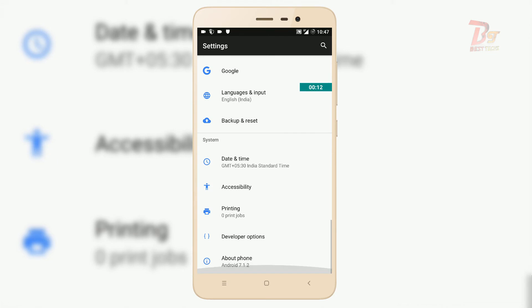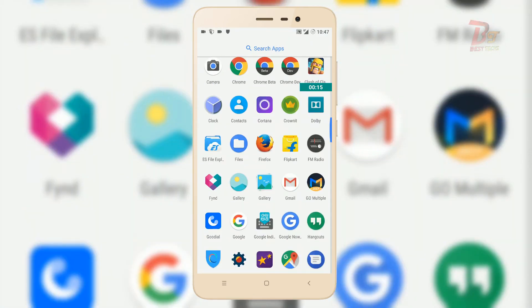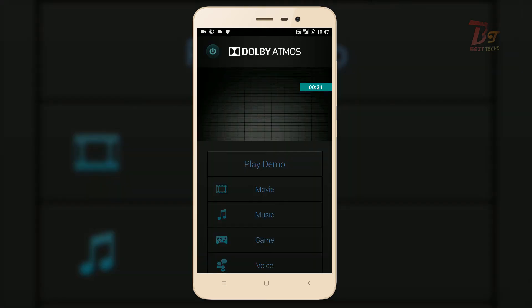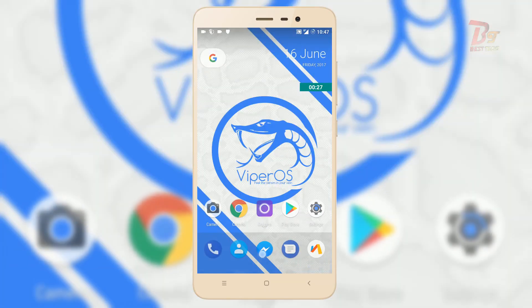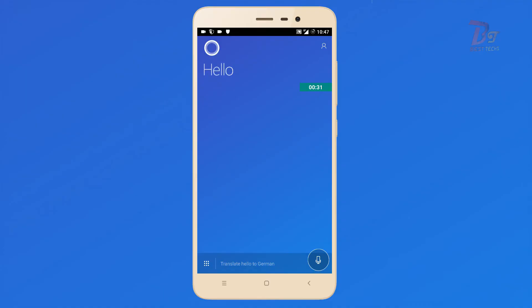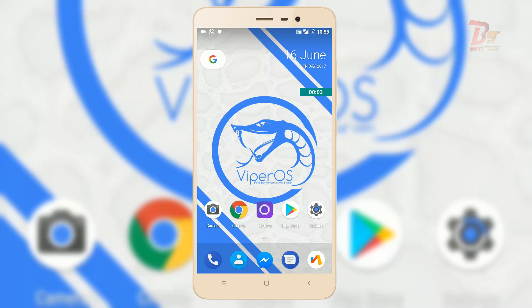Regarding other features, I have installed Dolby Atmos, which doesn't come pre-installed with this ROM. I will make another video on how to install Dolby Atmos on any Android device. Cortana is also available on the Play Store. This ROM does support fast charging, which means the charging time is less.